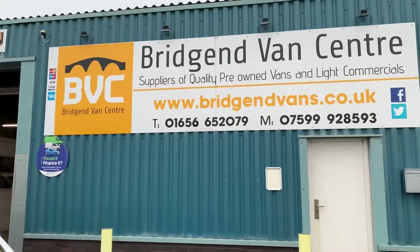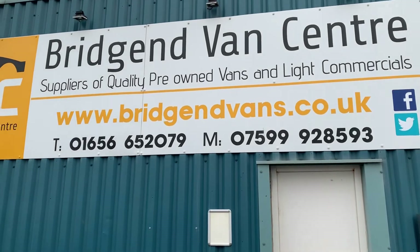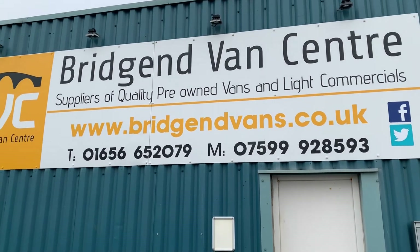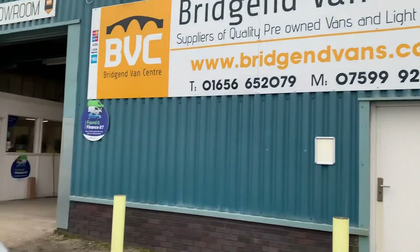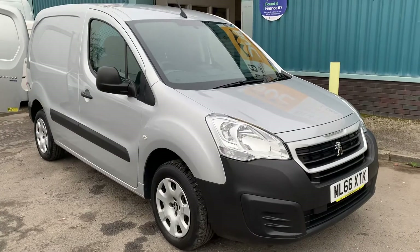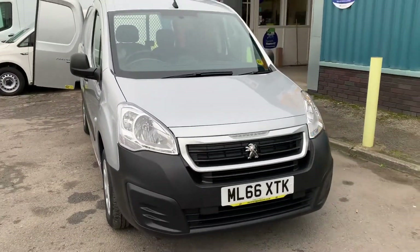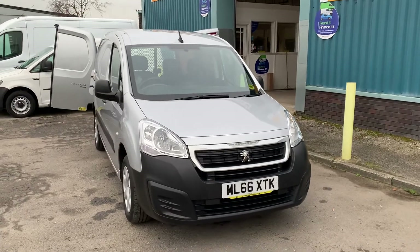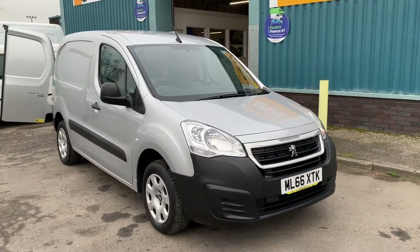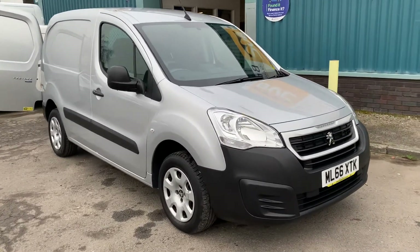If you'd like to inquire on this van, here are our contact details. Please feel free to give us a call on either of the numbers listed at the bottom. We'll be happy to run through any finance figures — we can of course arrange finance on a van like this with very competitive rates. Alternatively, if you have any further questions or would like to arrange a test drive, please feel free to get in contact with us.